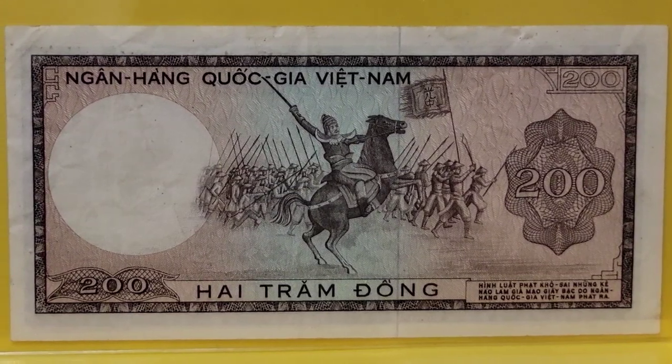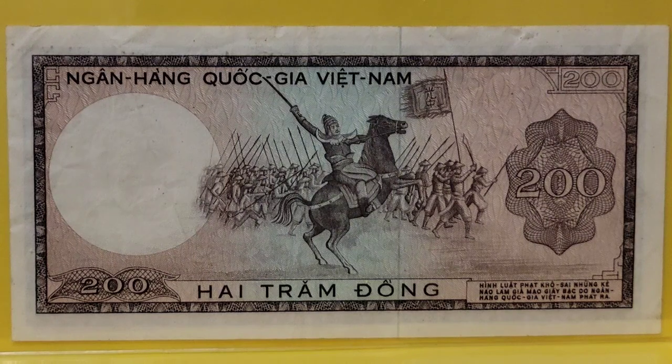Welcome to another Numismatic Notes with Benjamin. I am Benjamin. It is mid-January of 2023 and I am so glad to be here. I had so much fun putting this theme group of notes together for you tonight. I want to share with you a selection, because there must be hundreds more banknotes that depict scenes of battle or battle scenes to be found on banknotes.